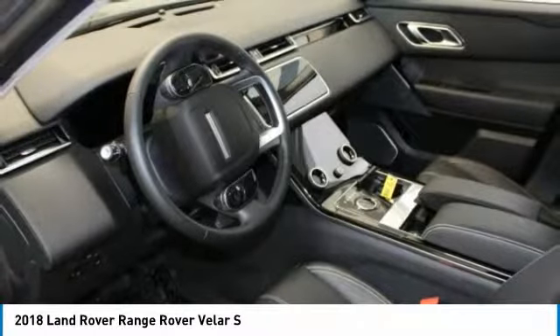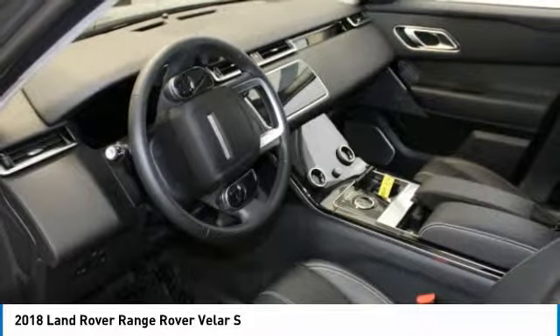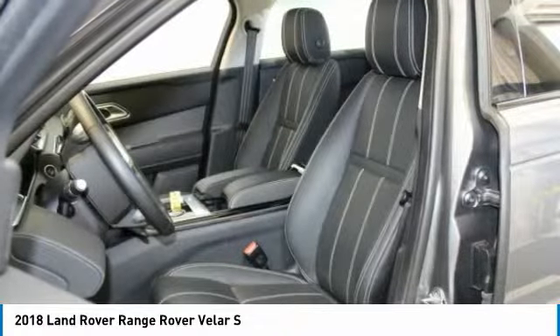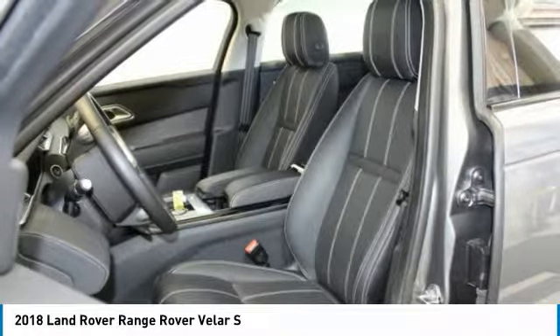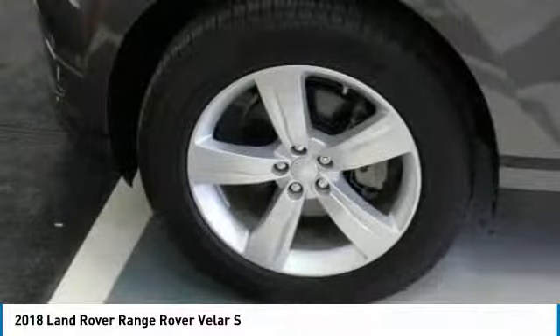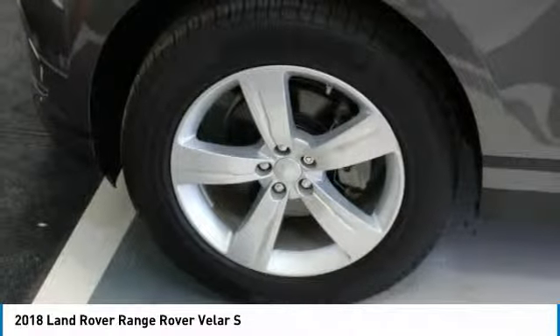As much as we like satisfying customers, we like keeping them even more. Buy with confidence. Experts are saying its beautiful exterior is bolstered by the elegant, tech-friendly interior.